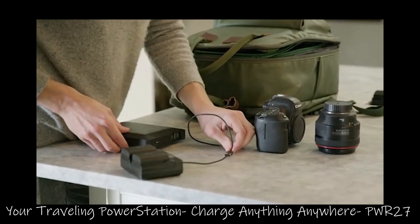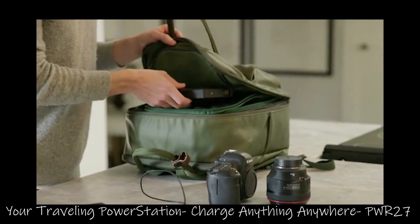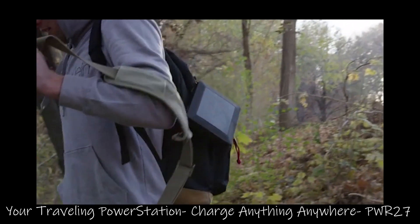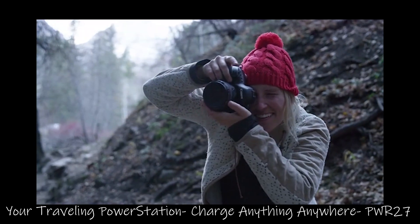The Power 27 is compact and light enough that it easily fits in any carry-on, and we've made it completely element-proof so that, unlike the other guys, you won't have to coddle our battery.